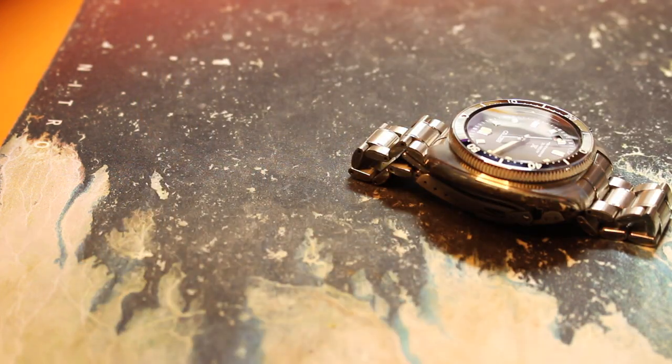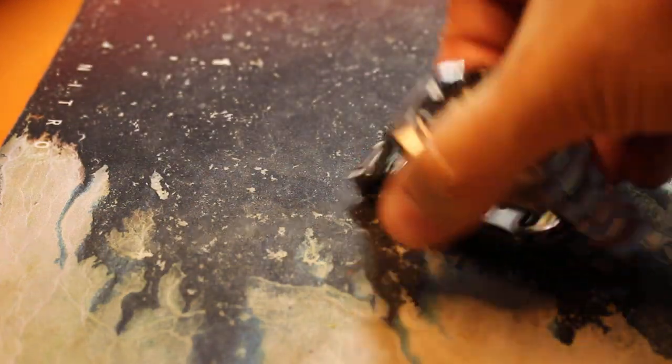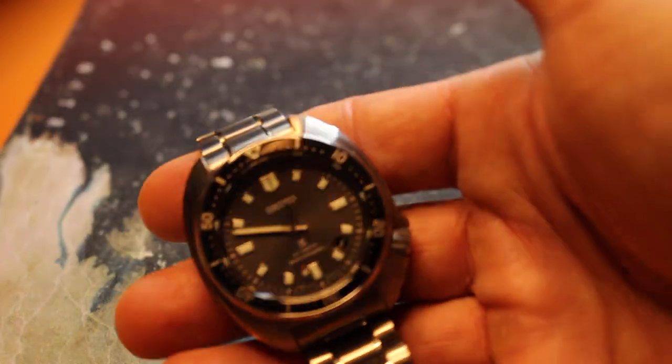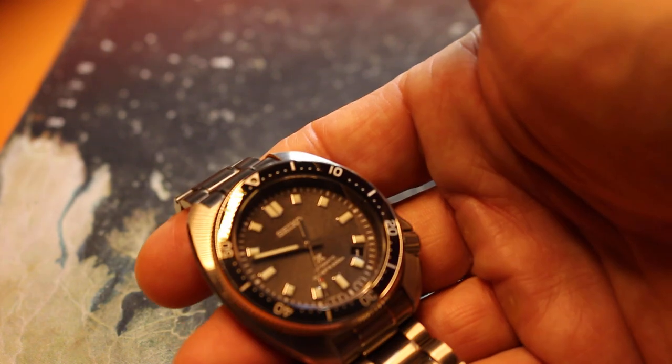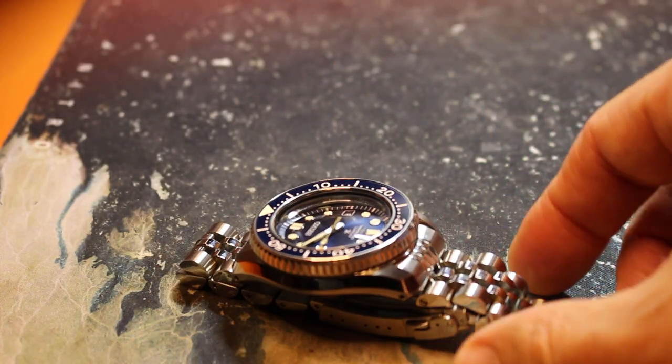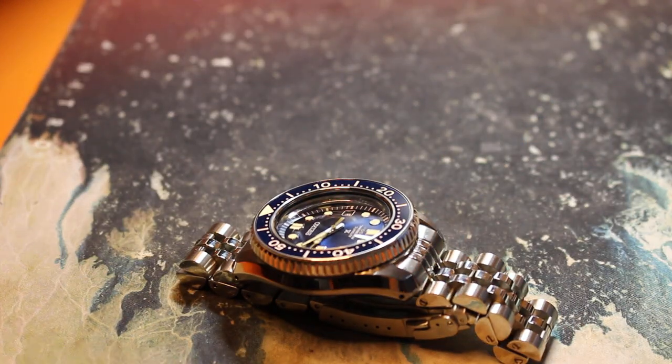There's also the argument: is the Umera Explorer truly a diver watch? Well, it is based on the Turtle case, so that's a diver. But if you don't want to take any risks, just get the true diver — get the MM300, which is just a no-doubter.